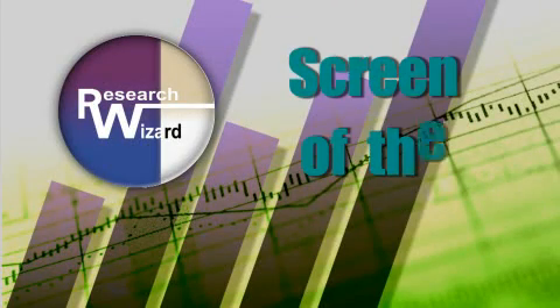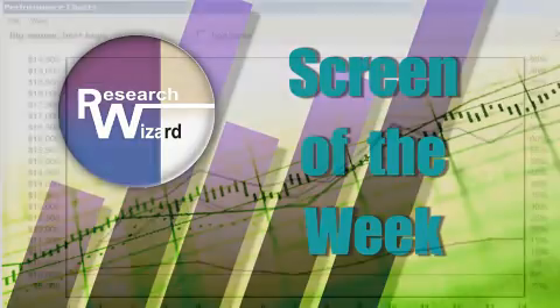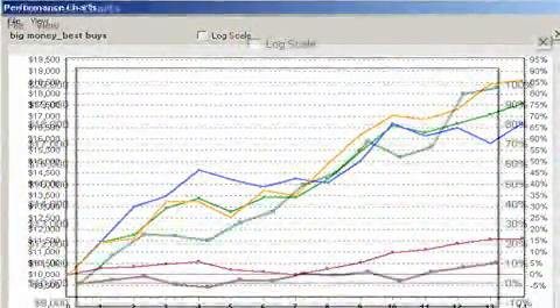Welcome to Zach's Screen of the Week, an overview of a timely stock screening strategy aimed at helping you produce more profitable investing results. This week we're talking about covered call writing. Joining me, as always, Zach's maestro of stock screens and head of the Research Wizard Division of Zachs.com, Kevin Matras. So, you've got this covered call writing screen.